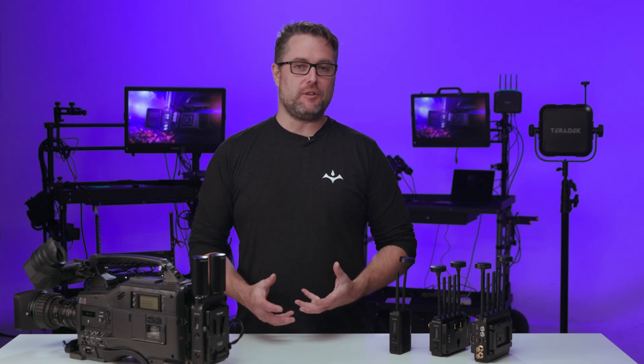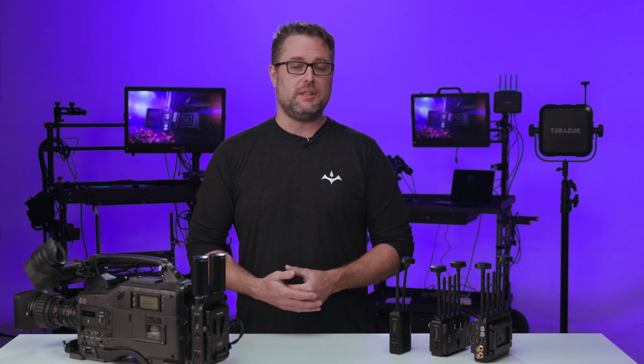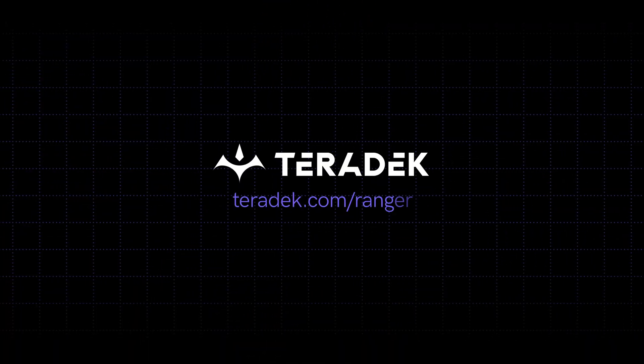And that's the overview of the Teradek Ranger system. If you have any other questions or want to get in touch with our team, head over to Teradek.com/Ranger and send us a message. We'd love to hear from you and learn about your new workflows. I'm Derek — thanks for watching.